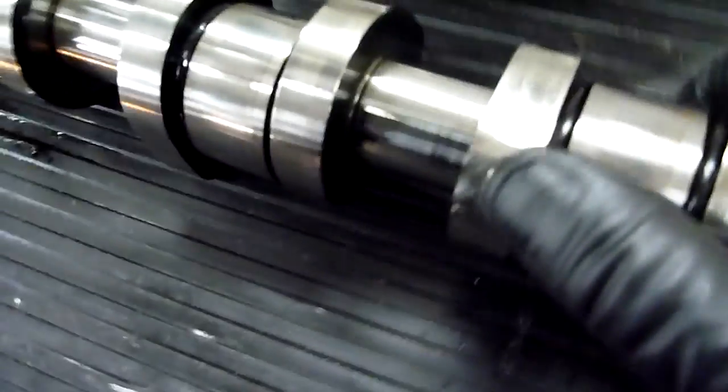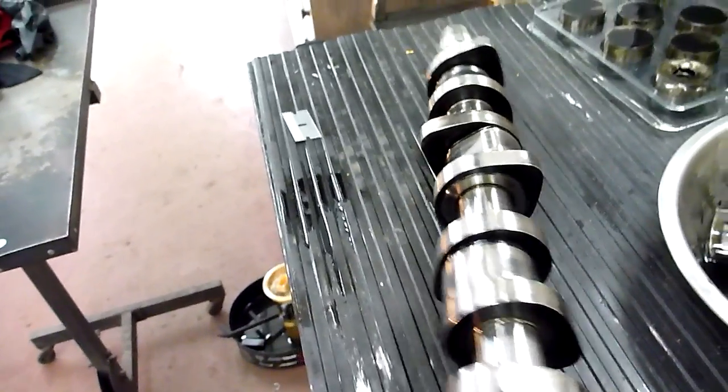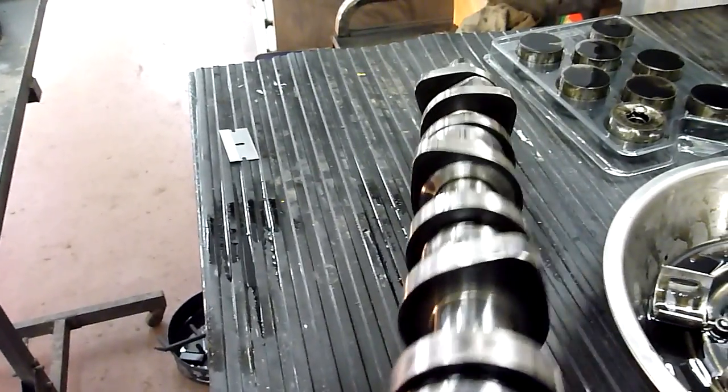So it seems to be running fine. This is the camshaft I removed out of it. You can tell that this lobe here is quite worn out — see that profile? And then the profile of the other lobe. So it's quite worn out.